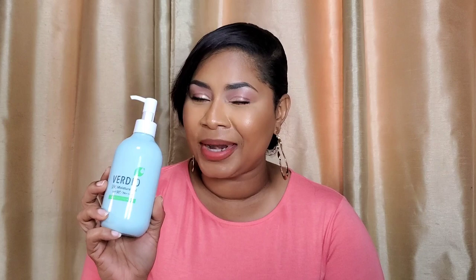The last sunscreen today is a Japanese one from Omi — a brand I'm starting to really like for sunscreens. This is their Veridio UV Moisture Gel, again SPF 50+ PA++++. This one, out of all four sunscreens today, is actually water and sweat resistant. It's also a renewal sunscreen — they've revamped the formula, which happens often with Japanese sunscreens, sometimes every year or two.